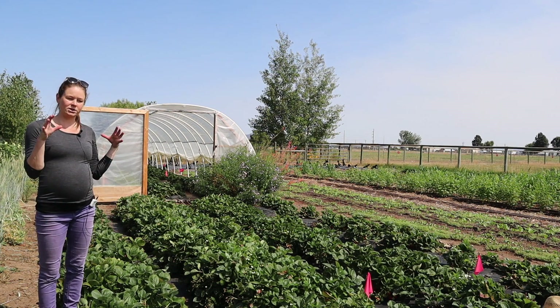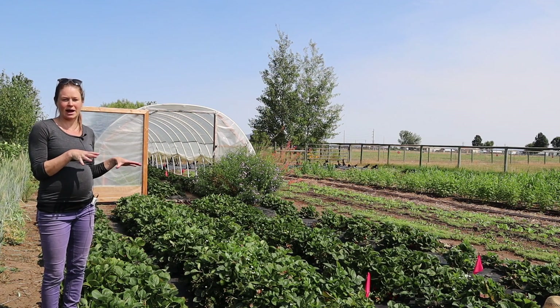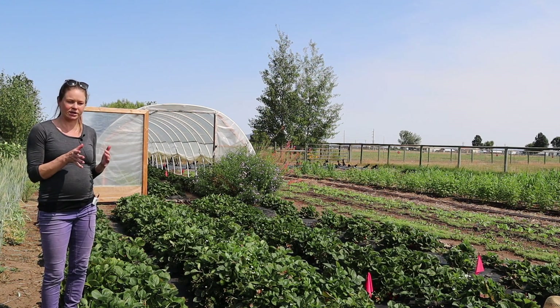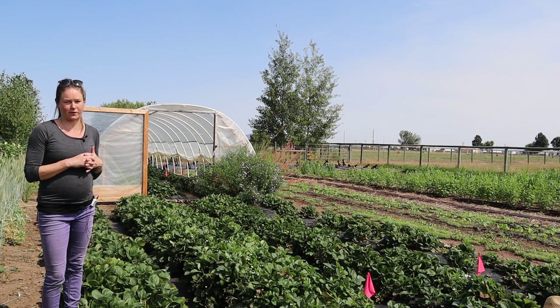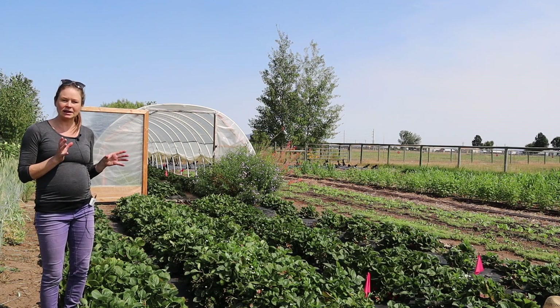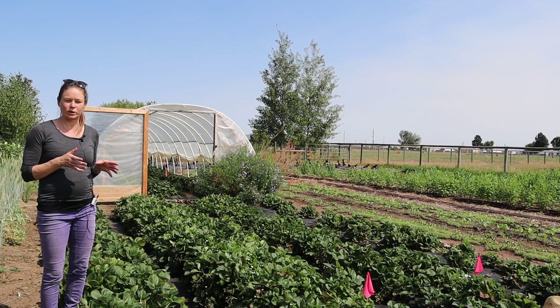This is the site that has the replicated research trial, and I'm also working with six other farmers in the region who have a version of this trial on their farm. Today I'm providing a brief highlight of what we're seeing this year in 2020.